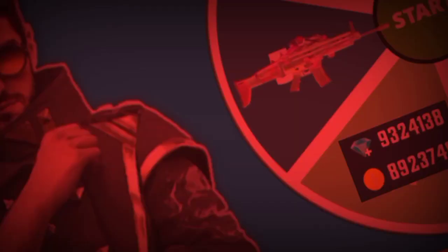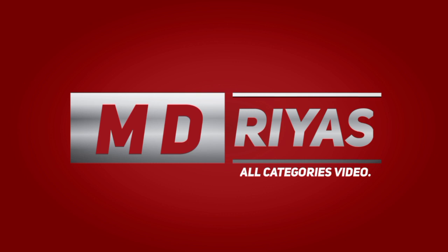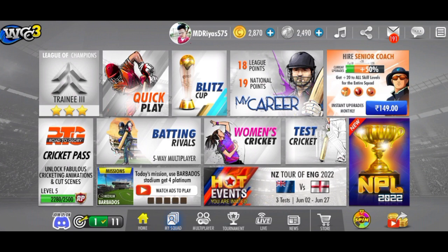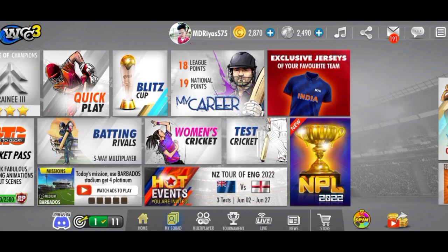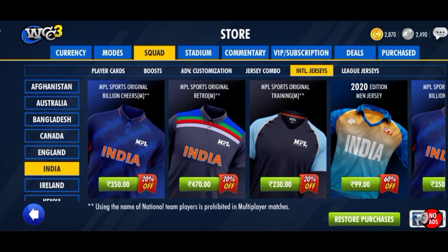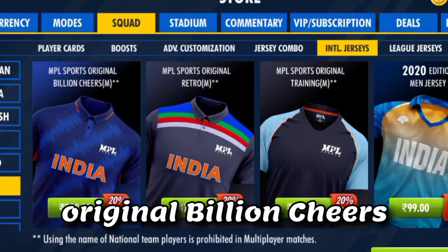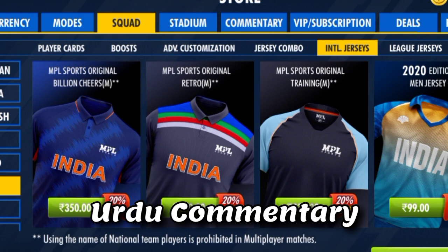Let's check out the bugs in the video. WCC3 is open and updated to the next level. This is the new level of WCC3. What is the licensed Indian team jersey? The new Indian team jersey. There is also the original retro jersey and the original training jersey.